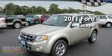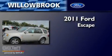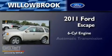This is a brand-new 2011 Ford Escape. It features a six-cylinder engine and an automatic transmission.